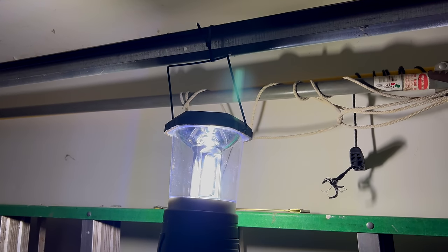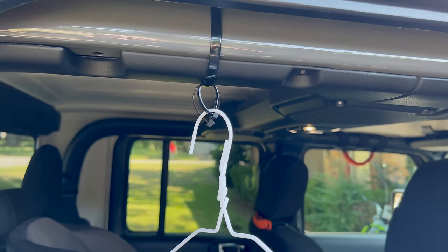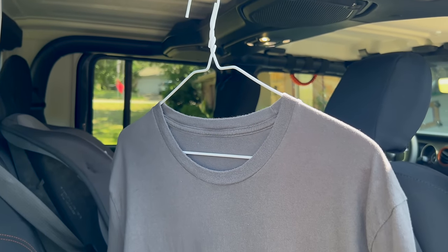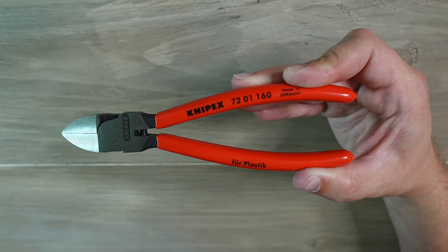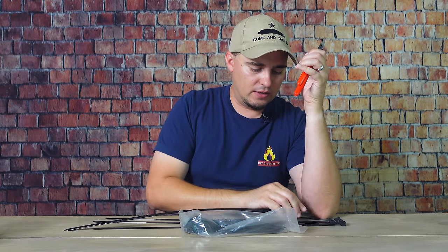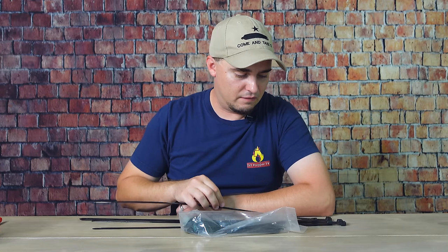Zip ties also work well for hanging lights during a power outage, and for more mundane things too. My wife and I needed to hang some clothes in the Jeep, so we used a zip tie to hang clothes hangers from the roll bar. If you're going to be working with zip ties a lot, I strongly recommend getting a set of flush cutters. This will cut it right even with the top so you don't scratch yourself. And larger zip ties can be used to restrain a bad guy until the police get there — the bigger ones work really well for that.